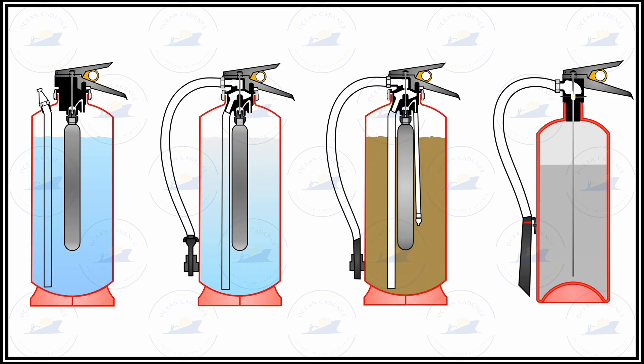All extinguishers, once removed for inspection, have to be checked for the operation of the operating lever as well as the steadiness of the lifting handle, to ensure the aperture is strong enough to carry the extinguisher from its storage location to the place of the fire and operate it effectively.